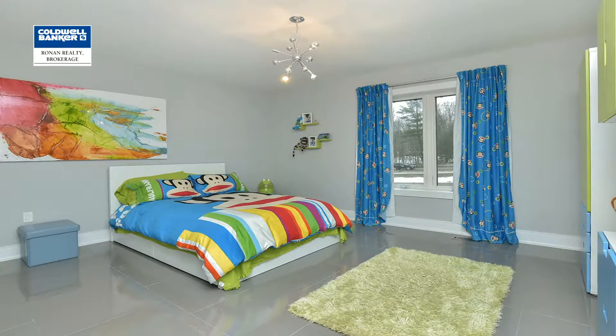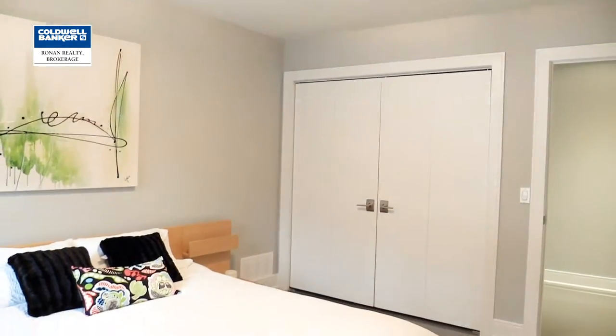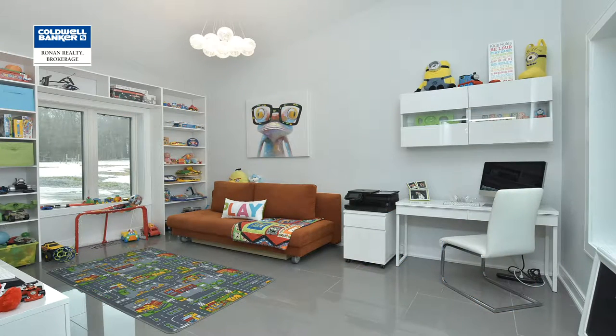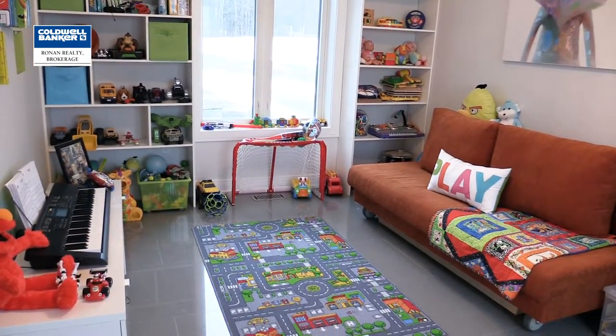On the main floor there are two other very large bedrooms to accommodate a growing family or guests, both featuring great sized closets and ample space for furniture. Located just off of the kitchen is a perfect little room that could easily be converted into a fourth bedroom. Currently used as an office space combined with a toy room, the built-in cabinets are a great spot for extra storage or books.